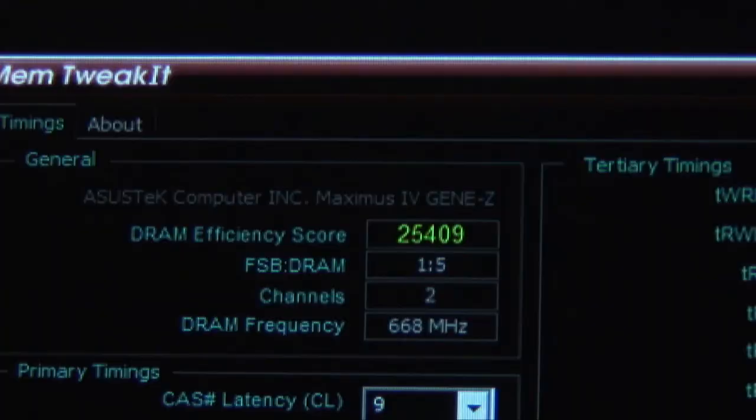There's also the Mem TweakIt utility, which allows a user to adjust memory timing settings in real time, previously unavailable without a reboot.